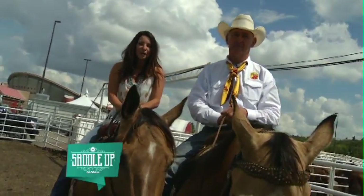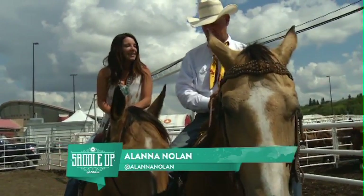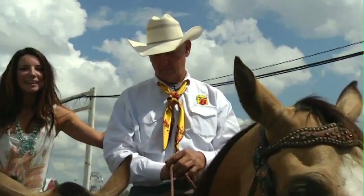Hey Rodeo fans, it's Alana Nolan, your Rodeo Insider. Today we are in Centre Alley with the very famous pickup man, Gary Rempel.